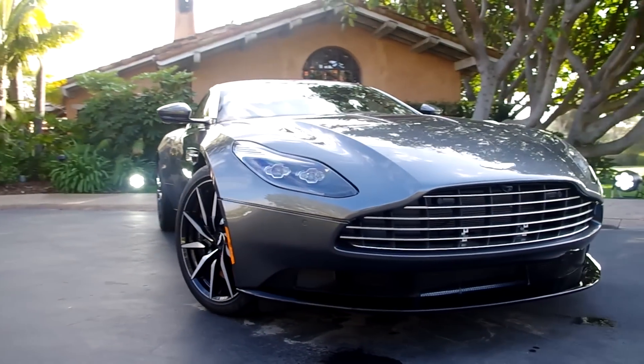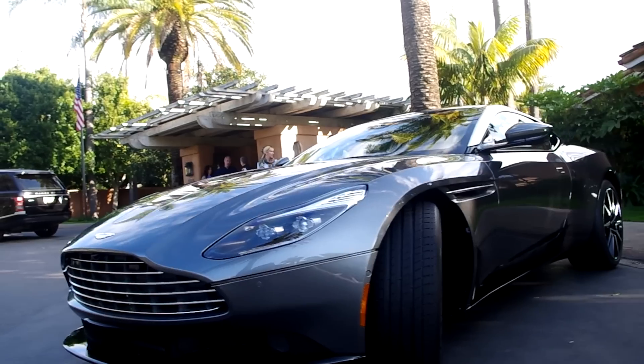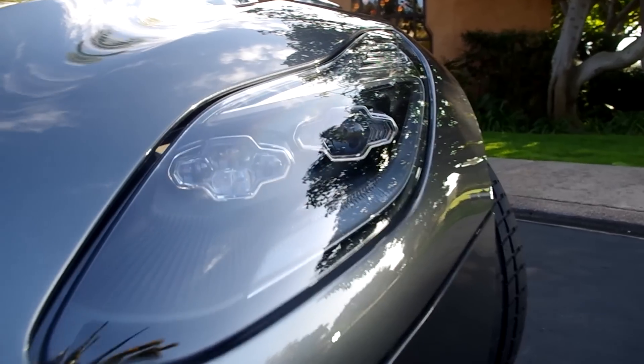5.5-liter twin-turbo V12, 600 horsepower. The 2017 Aston Martin DB11 has a lot going on.